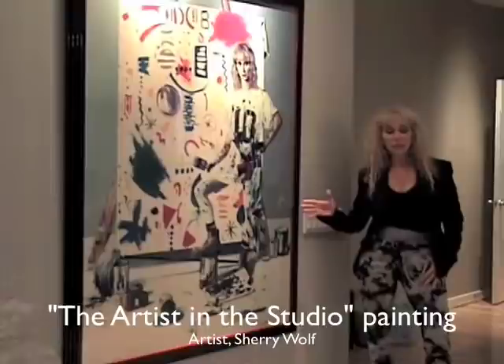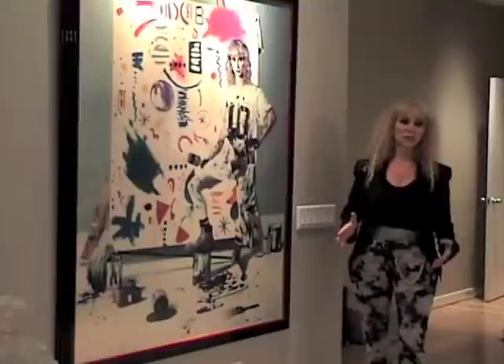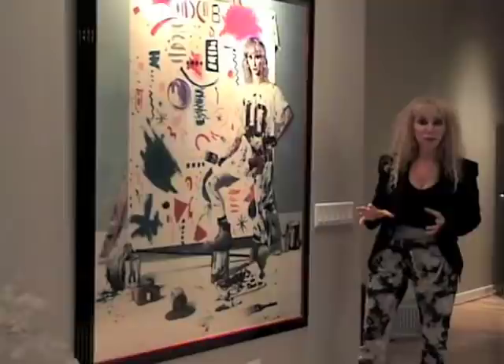This is my all-time favorite painting. It's the artist in the studio. Of course, this is just a reproduction. The original is in the Albright-Knox Museum, where Seymour Knox purchased it for the permanent collection.